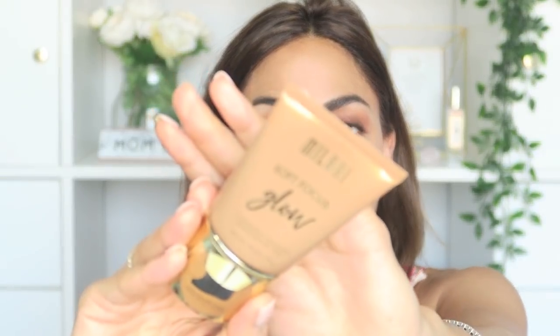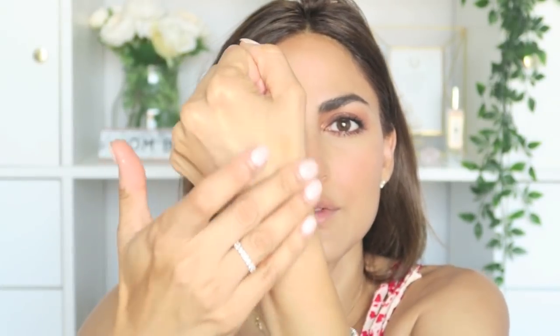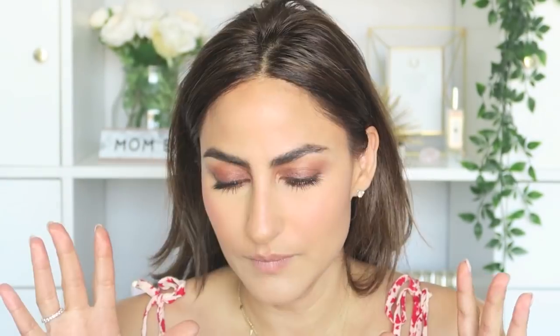I basically have everything on aside from my highlighter. I did put on a little bit of a glow product underneath, which is my Milani Soft Focus — it's a little bit of an illuminator. It's a great way to just start any base, especially during the summer months when you want that extra glow. It's not greasy, it's not going to leave your skin oily, and it's not going to leave your makeup on top of it patchy.